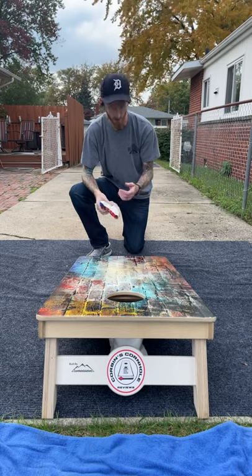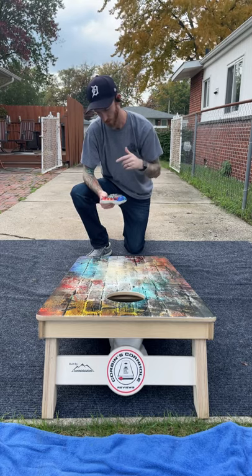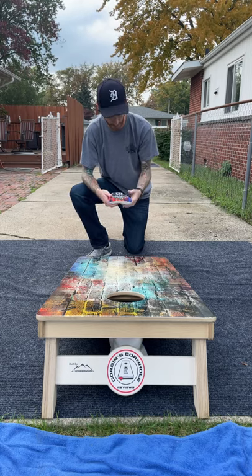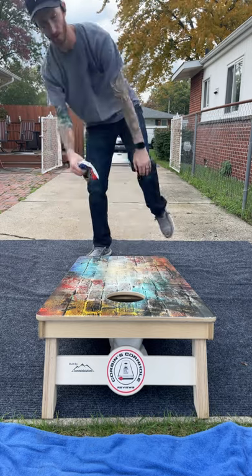Playability — what can you do with this bag? Blocks and pushes, 100%. Cuts, rolls, flops. They airmail really nicely; they drag other bags near the hole very nicely. It's just one of those utility bags that I absolutely love to throw. Let's get into it and throw some rounds.